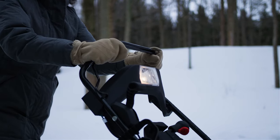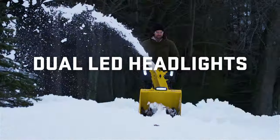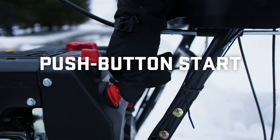Across the award-winning lineup you'll find premium features come standard, like dual LED headlights for more visibility in any conditions, and push-button electric start for a reliable startup even in the coldest temperatures.